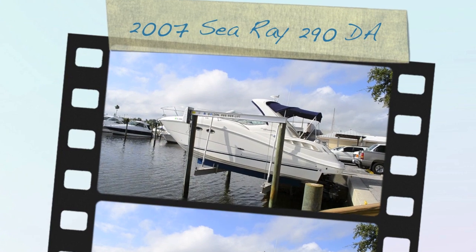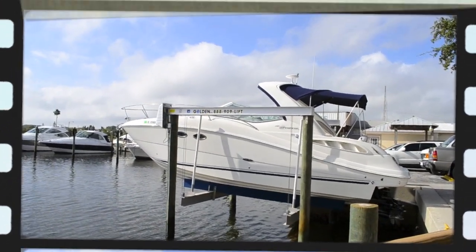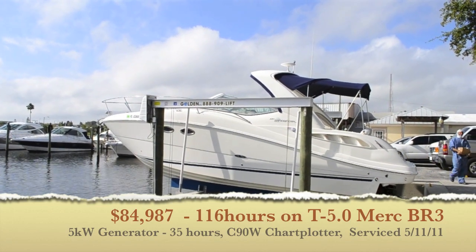Good morning, this is Shane with Galati Yacht Sales. Today we're taking a look at a brand new trade-in we just took in — a 2007 Sea Ray 290 Sundancer.